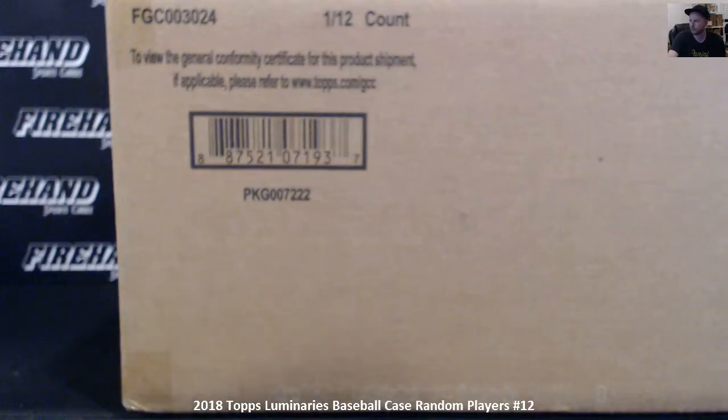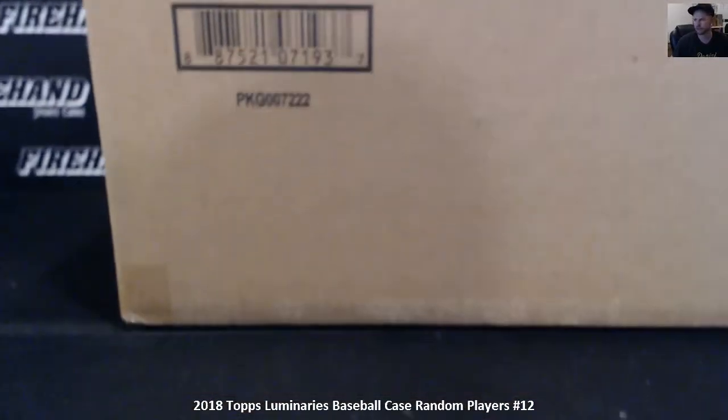Let me get that back out to you promptly, Lamar Levy. 2018 Topps Luminaries Baseball, full case, 12 boxes, random players, number 12.